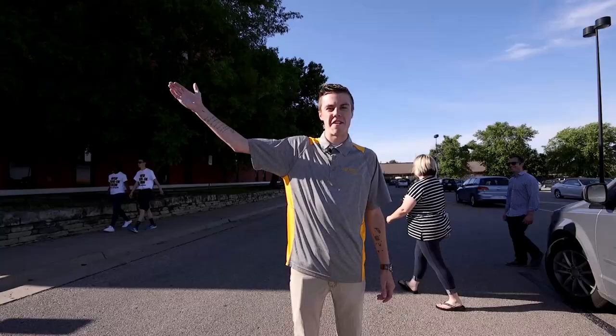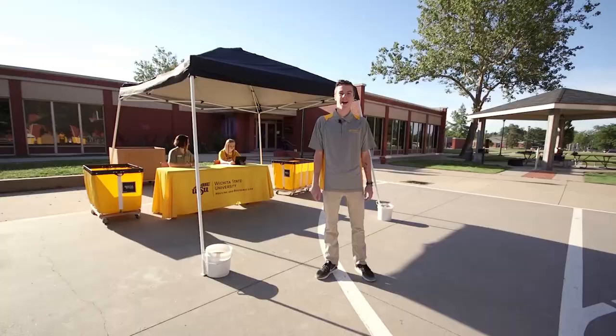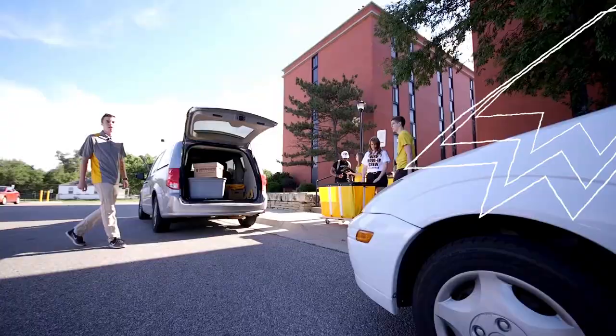If you're going to live here at Fairmount Towers, you'll be able to park your vehicle at the Fairmount Residential Lot and walk up to the courtyard to check in. At check-in, you'll be given your keys, a room condition report, and information from your resident assistant.